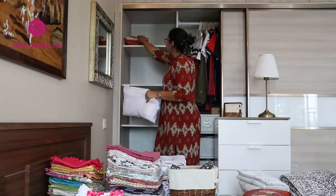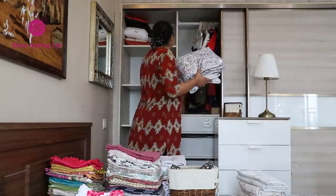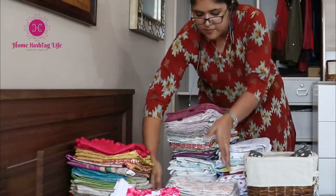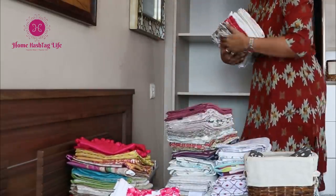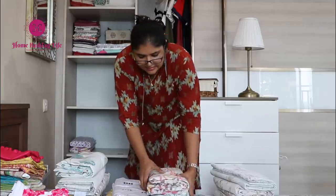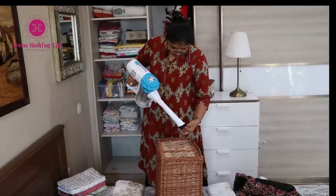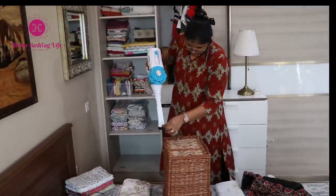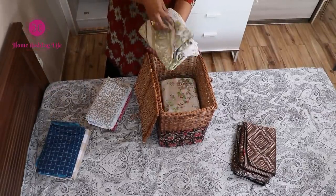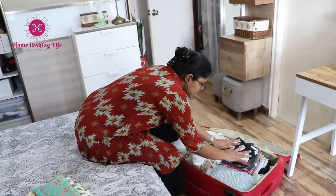I always follow a simple rule when I declutter: one shelf at a time. I'm not someone who wants to take out everything and clean at once. As a mother with uncertain job timing, both personal and professional life are quite demanding, so I always like to take small steps to balance between my home and professional life. And don't forget, as the saying goes: don't bite off more than you can chew.